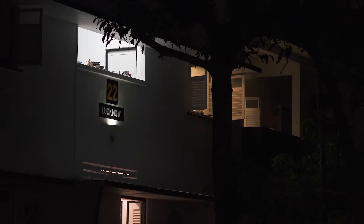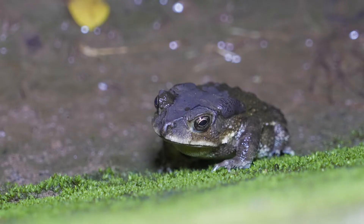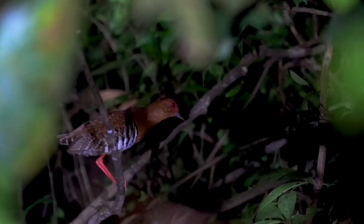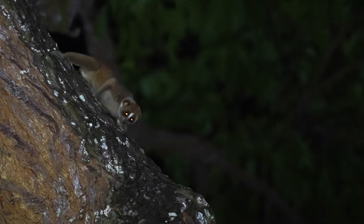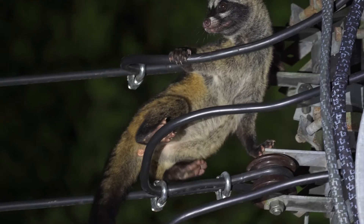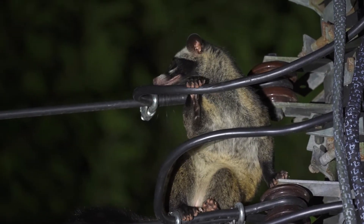As night falls, the city of Singapore continues to bustle with life. In the forest, nocturnal creatures begin to wake. One mammal in particular is getting ready for its day.